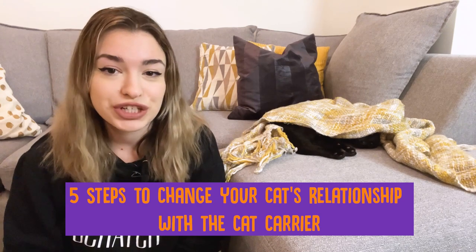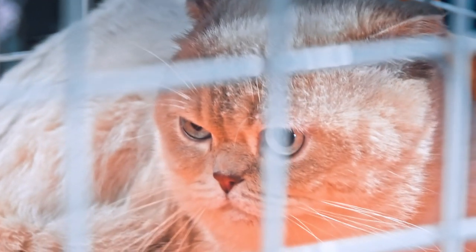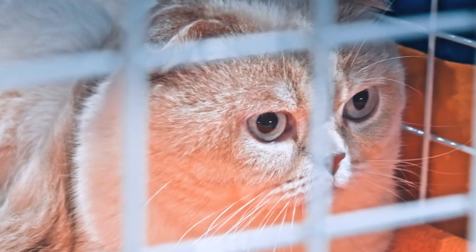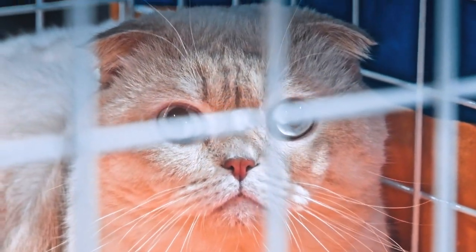So here are five steps to change your cat's relationship with the cat carrier. Step one: start them young. If you have a kitten, this is ideal. If they're not old enough to have a negative association with the carrier yet, then help them make positive ones right from the start by following these steps. If you have an older cat, it will take more patience, but it's worth it for drama-free episodes when you need the carrier.